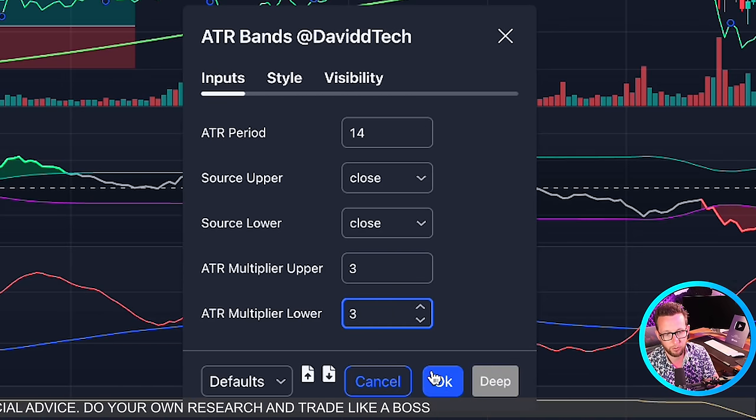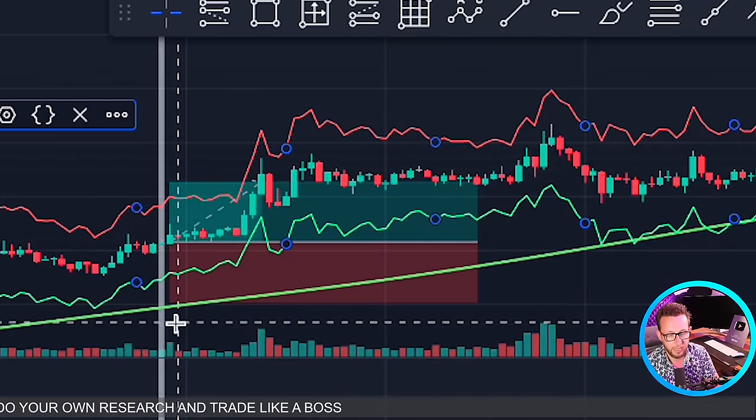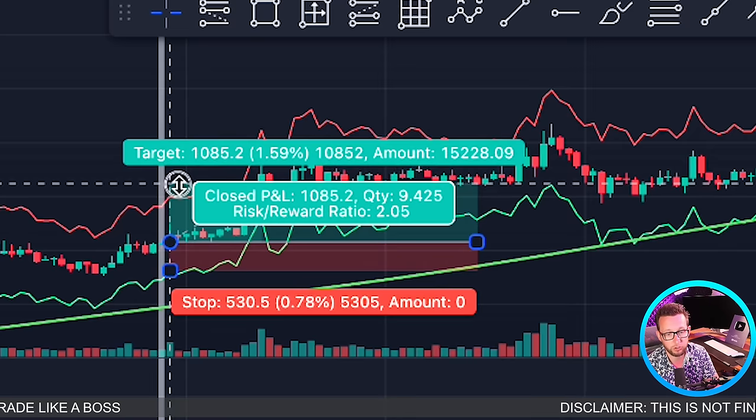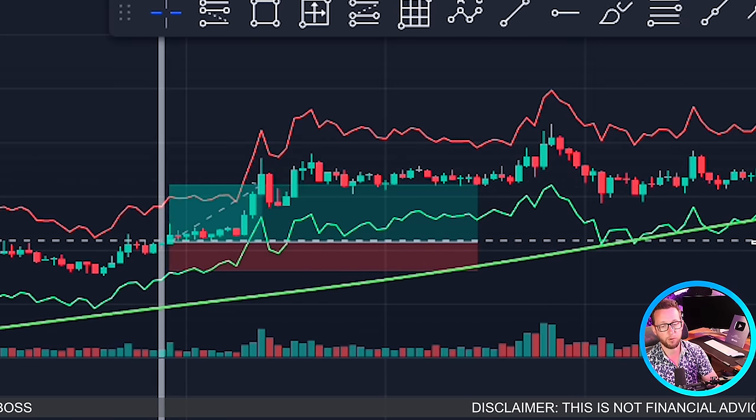We're going to set our stop loss to the green ATR band and add our risk-to-reward of two. That was a wonderful win. Let's have a look at a short entry.